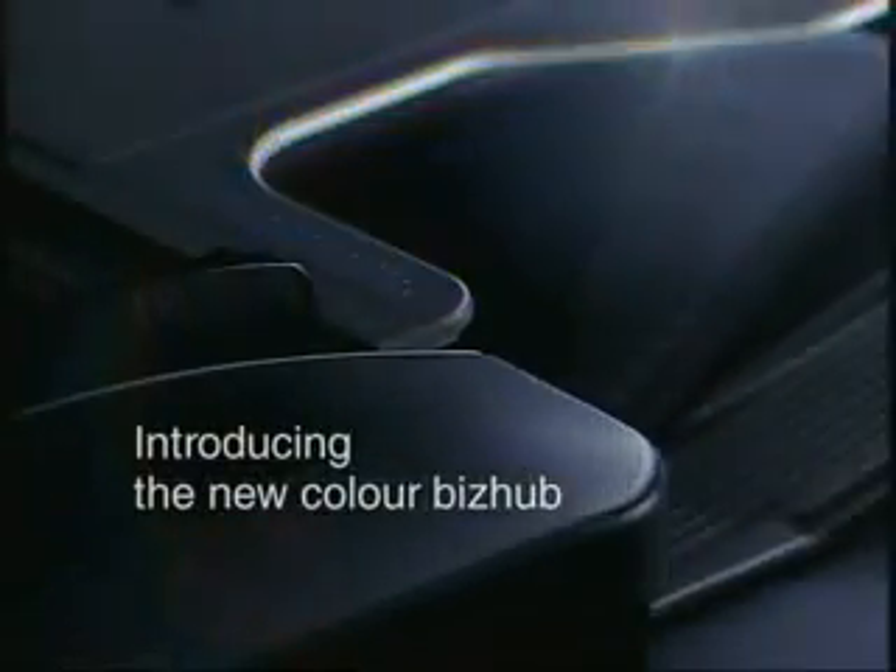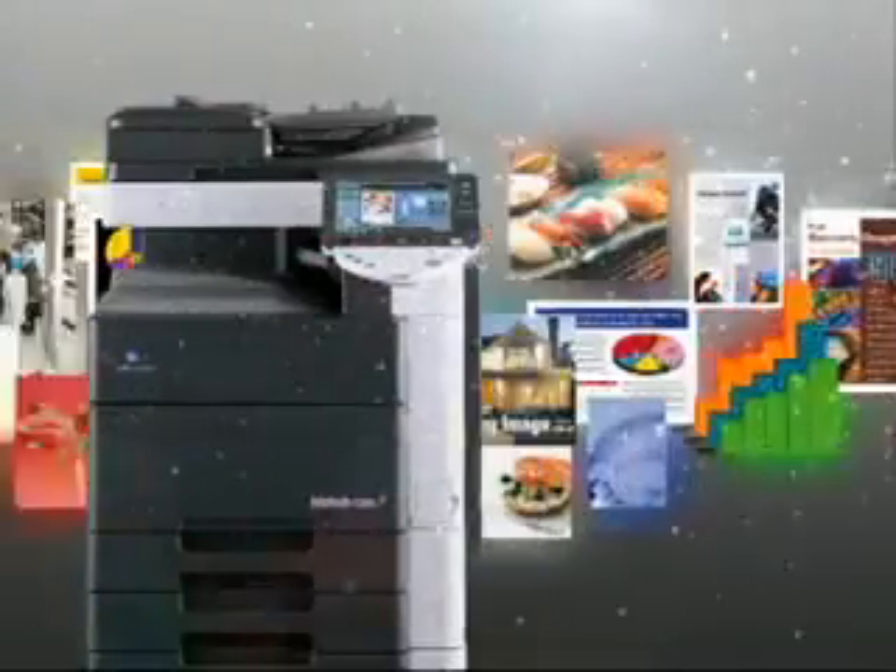Introducing the new Color BizHub. Designed to enable the rapid flow of information by seamlessly integrating print, copy, scan, fax and data storage functions.